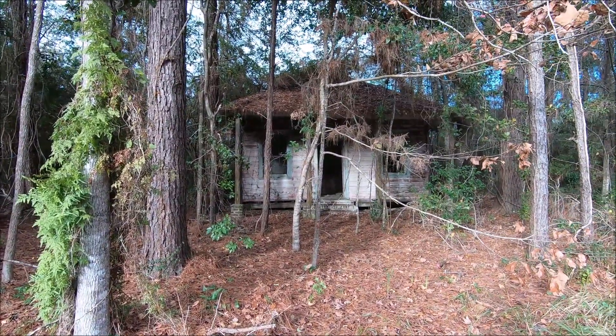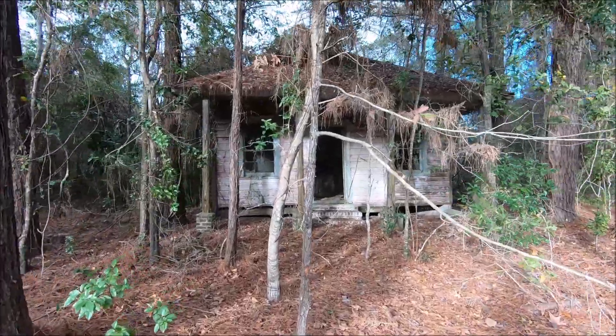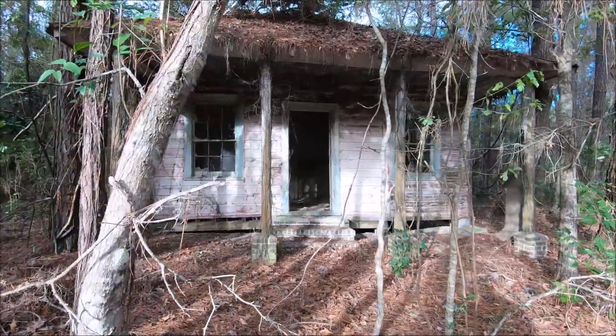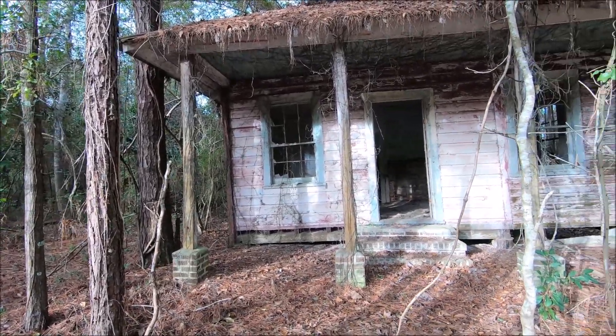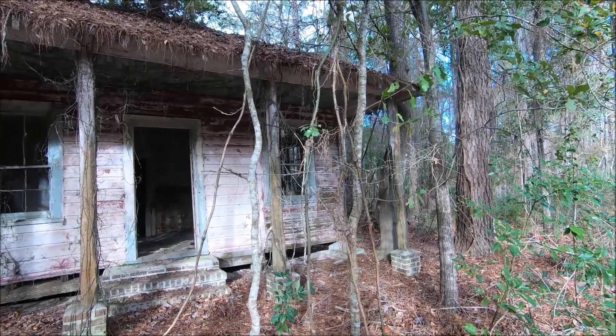Look at that. Cedar post on the front up.